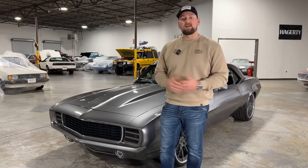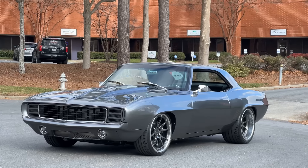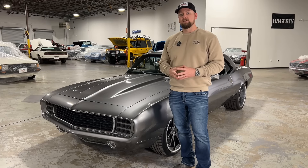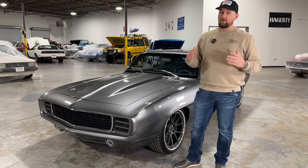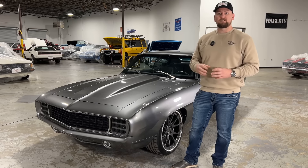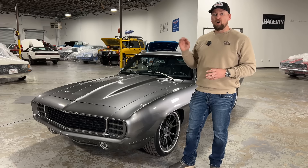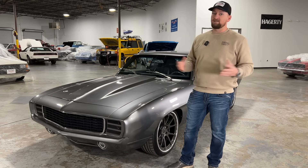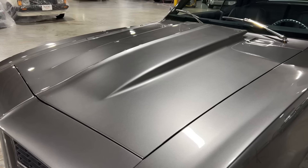Welcome to Collectible Motorcar of Atlanta's YouTube channel. Today we have a very special 1969 Camaro restomod. This is by far one of the nicest Camaros in the country — this thing has had a ton of modifications done to it. If I went over everything it would take a good two hours, so we'll cover just some key things to give you an idea of the quality of the build. No expense spared on this car.